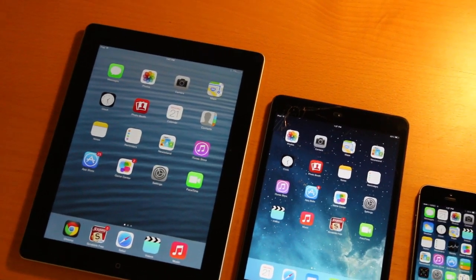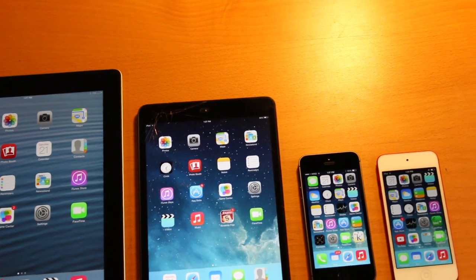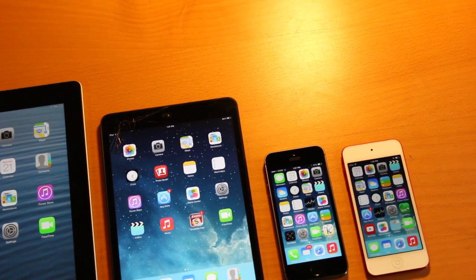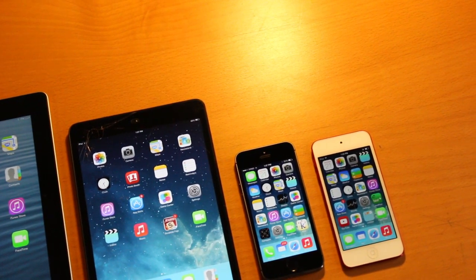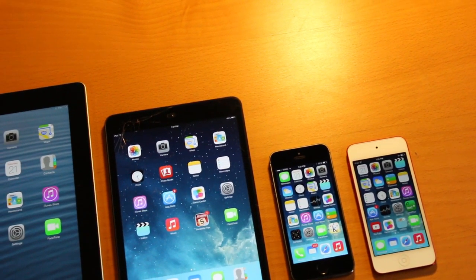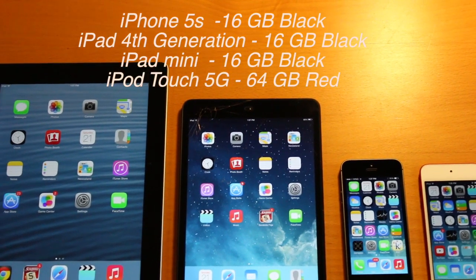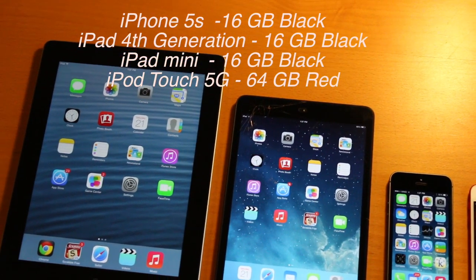Hey guys, what's going on? This is Apple Investigator here once again, this time to bring you another video about the iPhone 5s. This one is going to be a little bit interesting — we're going to be doing a massive benchmarking comparison between the iPhone 5s, the iPad 4th generation, the iPad mini, and the iPod touch 5th generation.